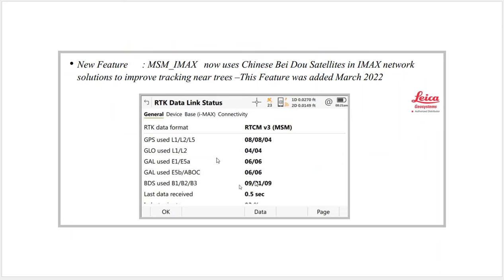This screenshot shows that if we're using IMAX, we can now use the Chinese satellites as well. If you have a GS16 or GS18, we can track eight GPS satellites, four with L5, and then with Galileo multiple frequencies — four frequencies — and Beidou as well. This really increases our ability to take shots in places we couldn't get before.